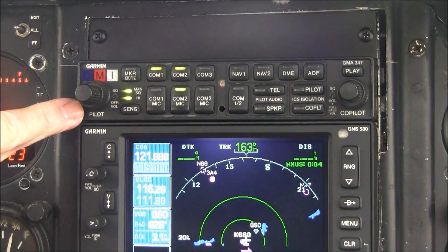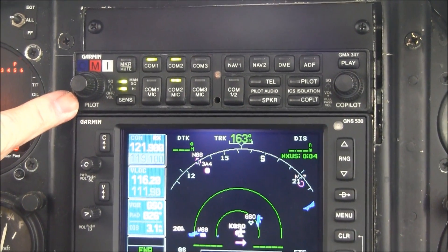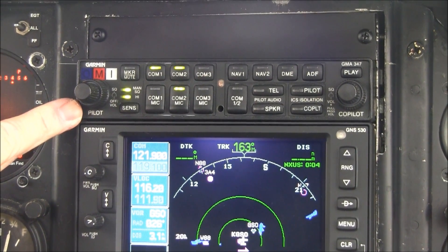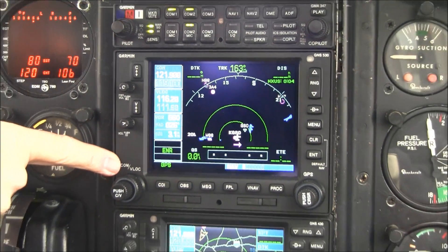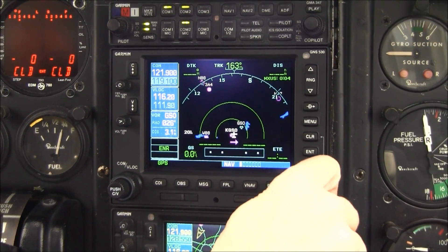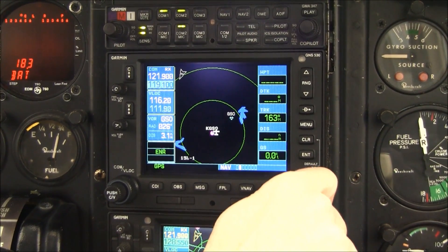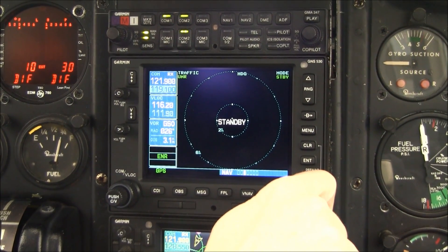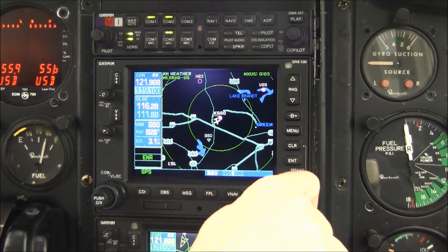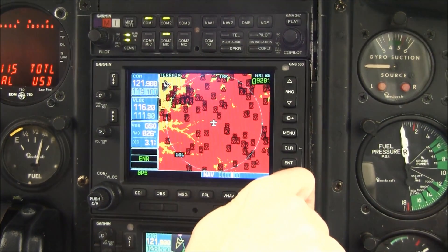Now let's take a look at your avionics stack. At the top, we have a Garmin GMA347 audio panel with three-light marker beacons and your intercom system. This airplane is equipped with the GDL-69A XM weather and also XM music system. Below this is your number one nav, com, and GPS — this is a Garmin GNS530W with WAAS, and this has several different pages. We have it in the HSI nav page right now. The next page is the regular nav page, and then we have your traffic page. This has the Garmin 330 transponder with TIS traffic. And then we have your XM weather page, your terrain page — which shows red because we're on the ground.